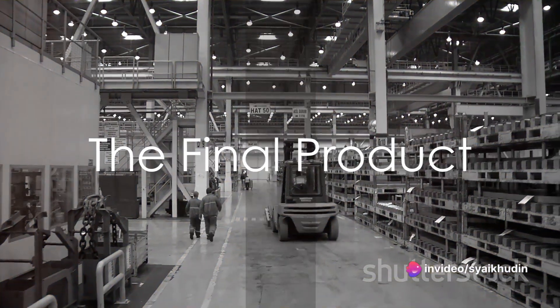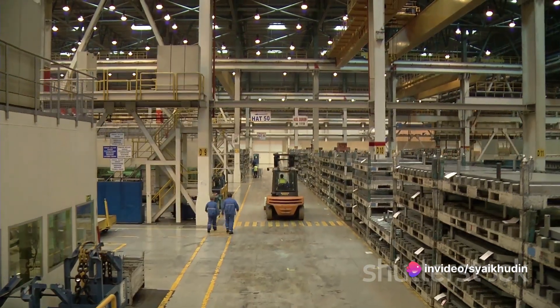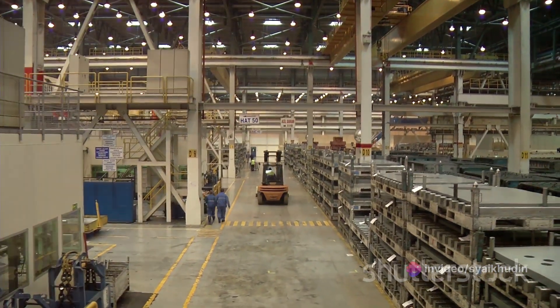Finally, the truck is shipped to dealerships around the world, ready and waiting for its new owner to take it on its first of many journeys.